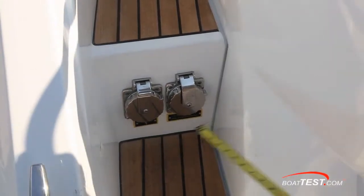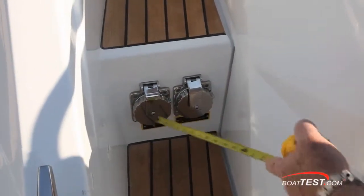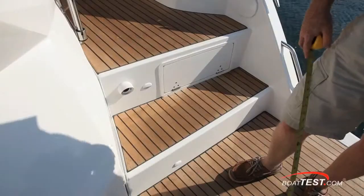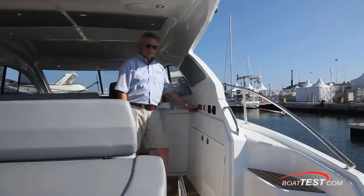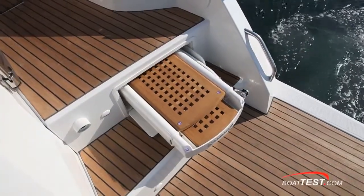At the steps leading up to the side deck you've got your two electrical connections for the ship's power and the air conditioning. Here's an optional feature on the starboard side steps: a reverse angle camera. And in the middle of the step is your passerelle, another optional feature.